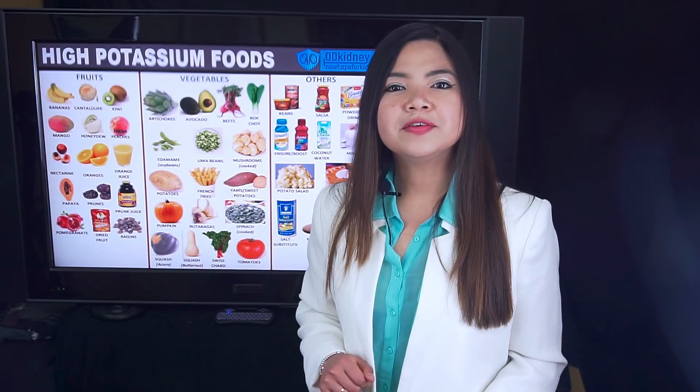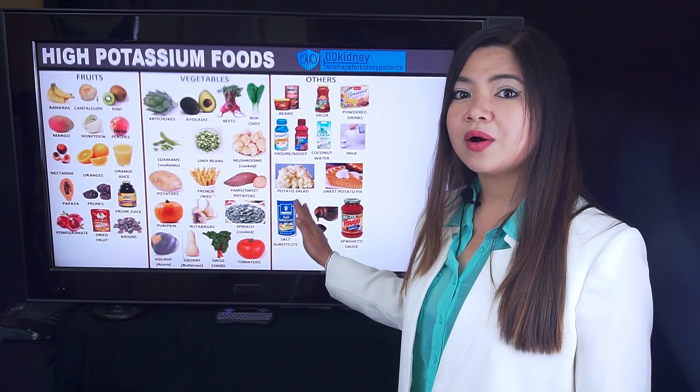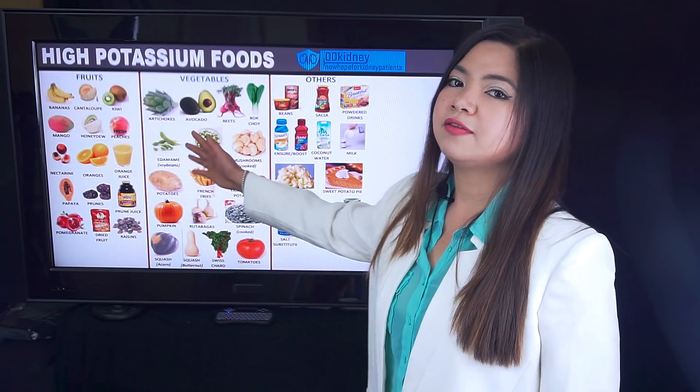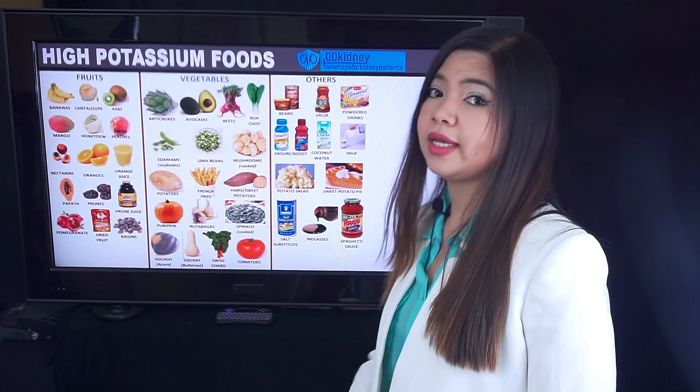Let's start with the foods you can eat and the foods you cannot eat. Here we can see what foods are too rich in potassium — fruits such as bananas, cantaloupe, mango, and papaya, but also vegetables like artichokes, potatoes, and tomatoes. Also, some processed products such as salsa, tomato sauce, and salt substitutes are included.